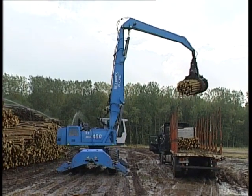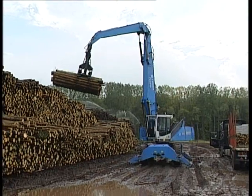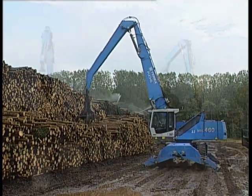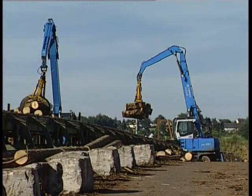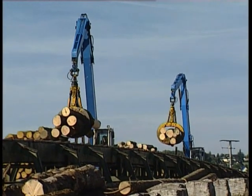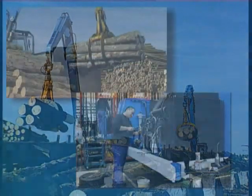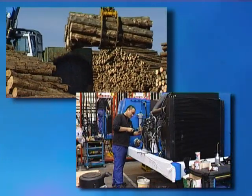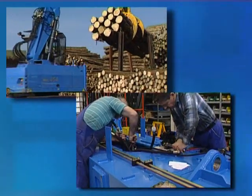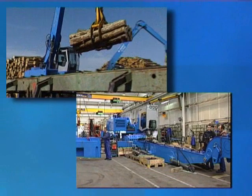You're always on the road to success with Terex Fuchs log loading machines, even with the most challenging transport, loading and sorting jobs. Terex Fuchs has the competitive edge in material handling technology and offers many advantages for sawmills, paper factories and log yards. Terex Fuchs provides optimally equipped machines for every specific type of use.